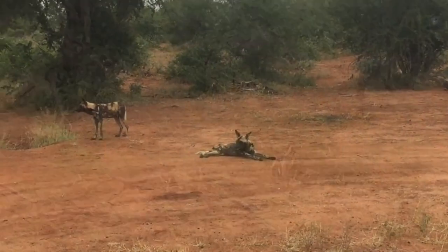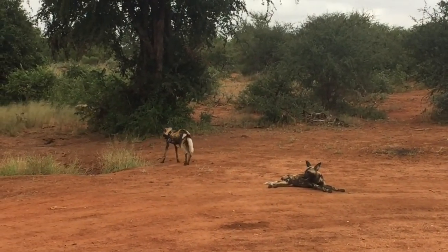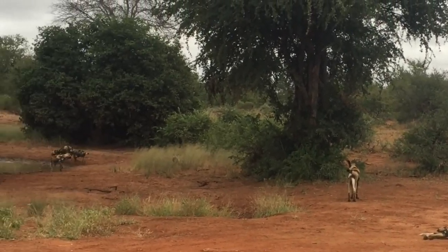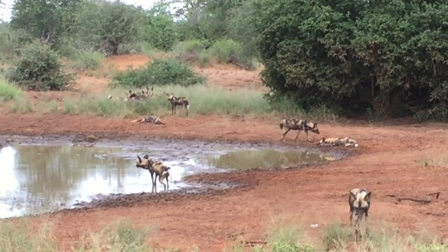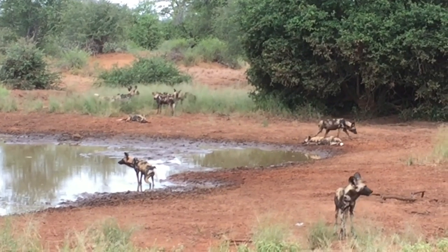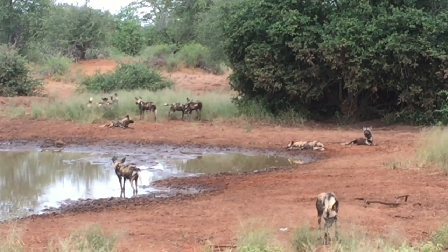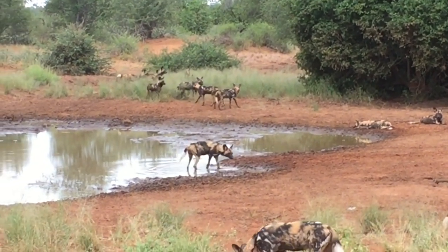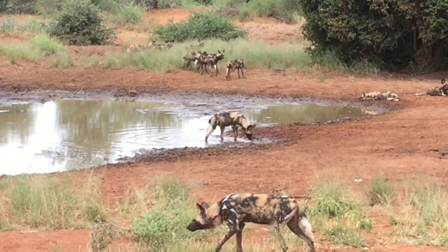They live in a pack structure and they practice cooperative breeding. What that means is only one pair in the pack will mate and have pups, and then the entire pack will assist in raising those pups. That makes them very successful at raising their young.